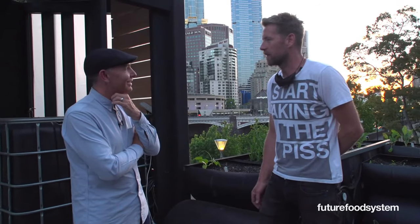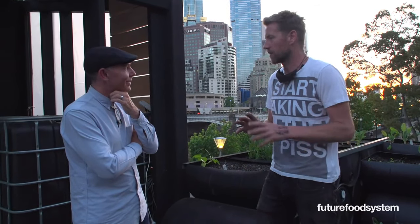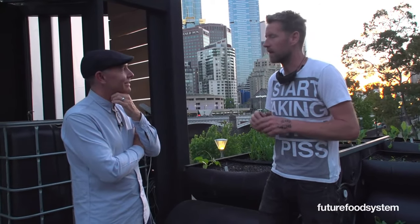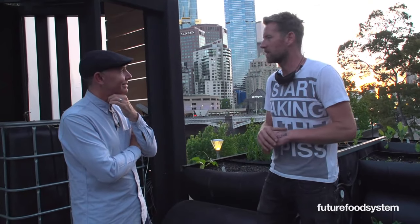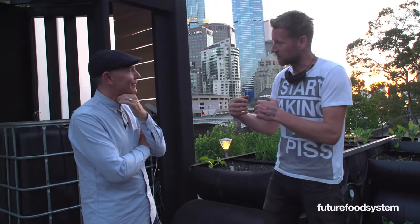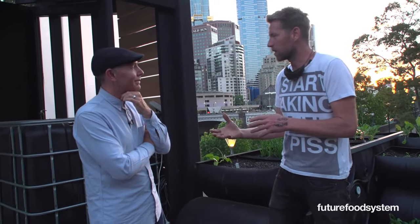Zero waste and Silo showed that it was possible — people started doing simple things like reusing cups. Doug, our head chef in London, hooked up with Brighton University, found an incredible spot, and opened Silo in London. Now this zero waste idea is spreading in hospitality.